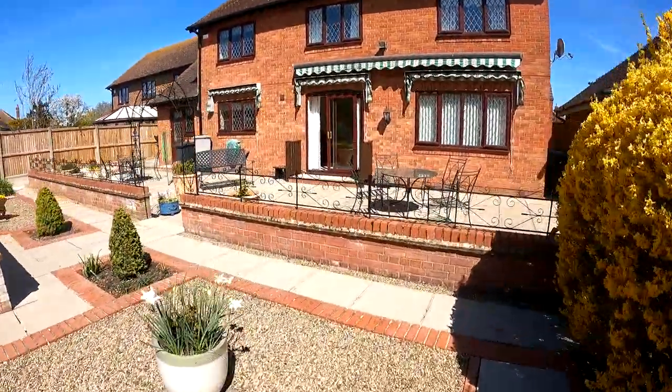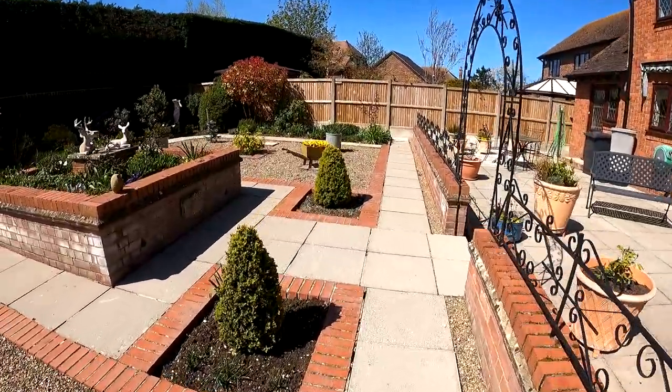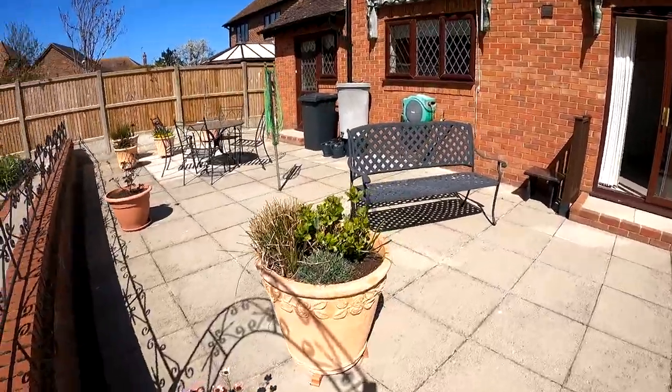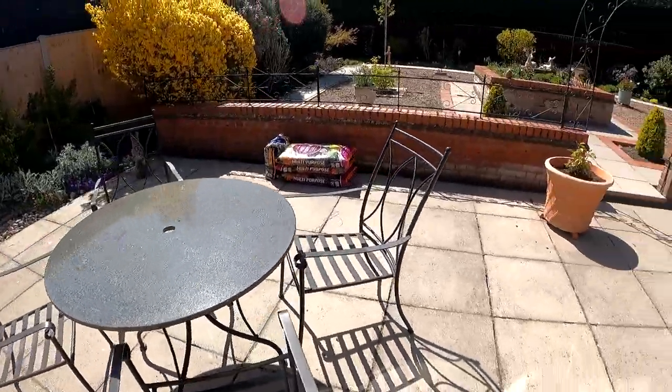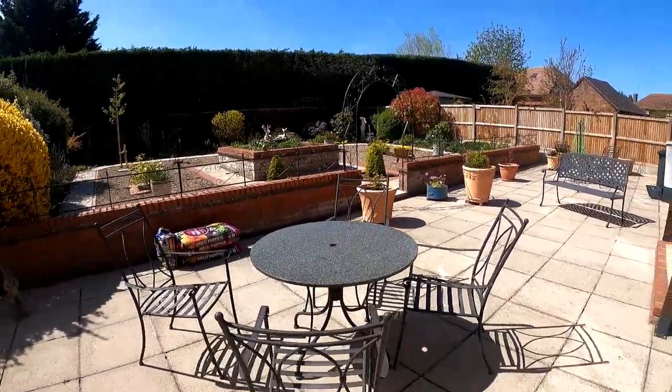I really do hope you've enjoyed taking a look at 21 The Lees with us today. This is a beautiful four bedroom detached family home with double garage and parking, located right in the middle of the ever-popular village of Chesfield. Please do give us a call if you have any further questions, and don't forget — if you like the way we're presenting our properties in these video tours, give us a call today to book your own free valuation.